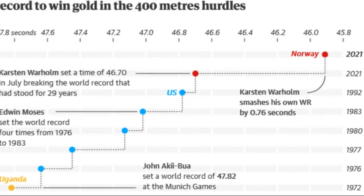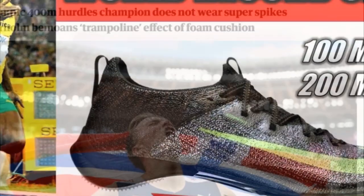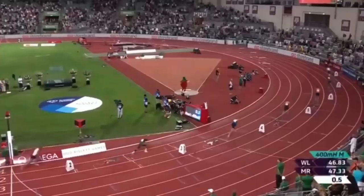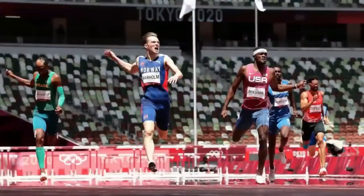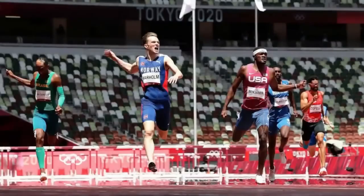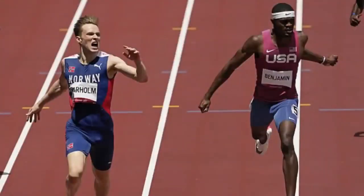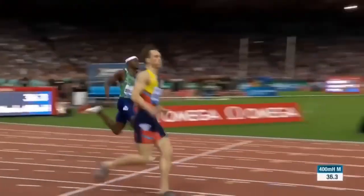The controversial issue was thrust into the limelight in Tokyo with all eyes on Nike's Air Zoom Max Fly. Norway's 400-meter hurdles gold medal winner Karsten Warholm launched a rant against Nike's spike technology after winning one of the greatest Olympic races of all time. He obliterated his own world record wearing the Puma Evo Speed Future spikes designed with the Mercedes F1 team, while Rai Benjamin from the US, wearing the Nike Max Fly spikes, came in a very close second and also beat the previous world record.